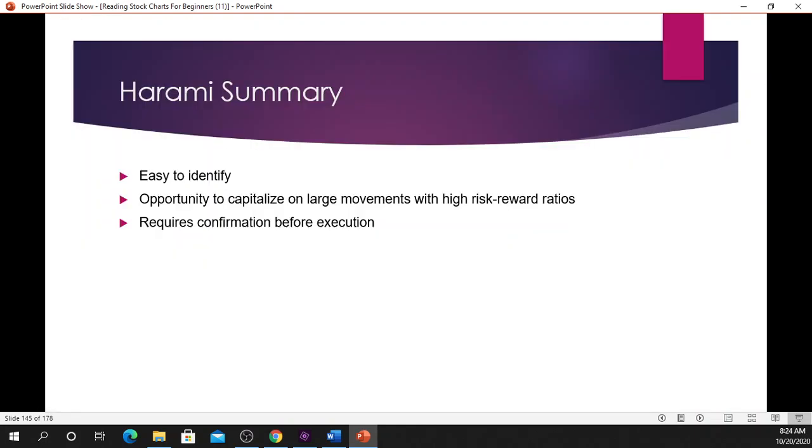There you have it — this is easy stuff! To summarize: the harami candle is easy to identify, offers great opportunities to capitalize on large movements with high risk-reward ratios, and requires confirmation before execution. Do not enter this trade if the candle following the harami is not trading above the bullish harami pattern or below the bearish harami pattern.